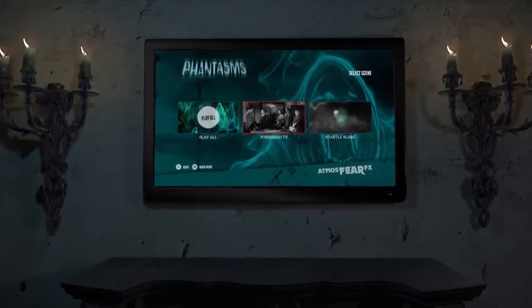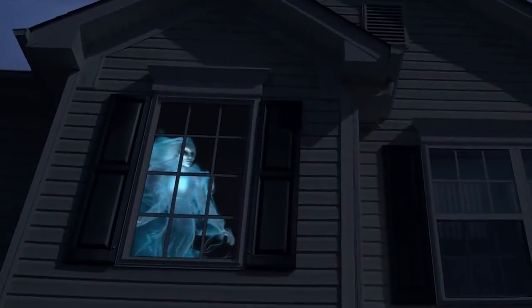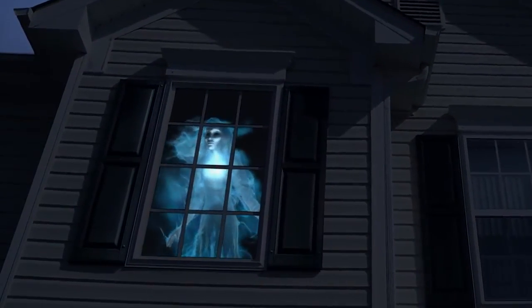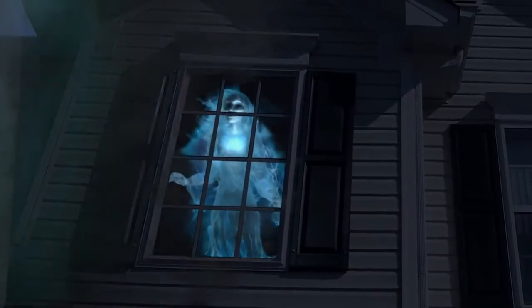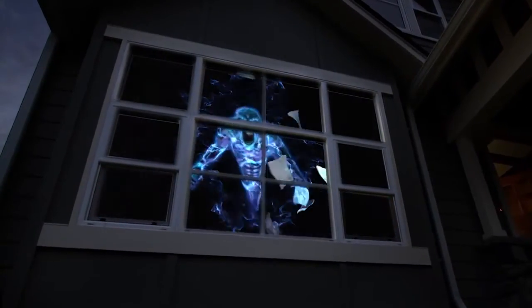Customize your experience from a simple DVD menu and press play. Then watch with spine-tingling wonder as the phantasms float through your home, pass through walls, cause unsettling disturbances, and startle your unsuspecting guests.